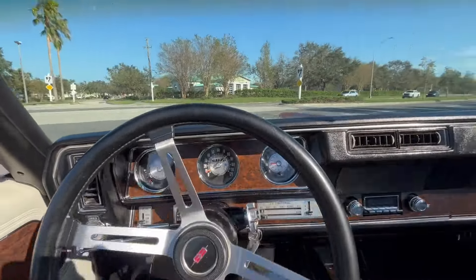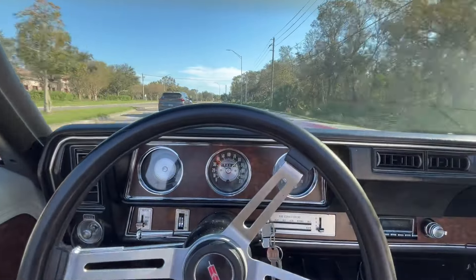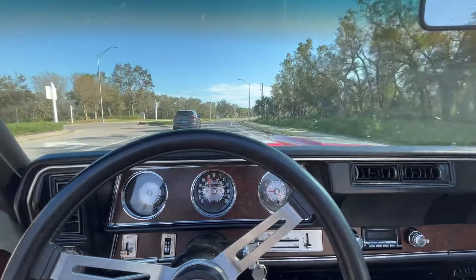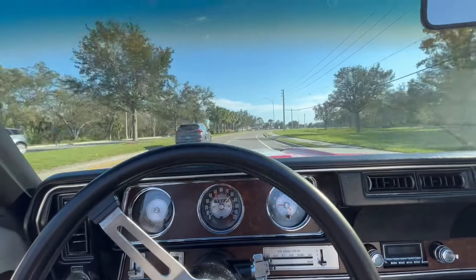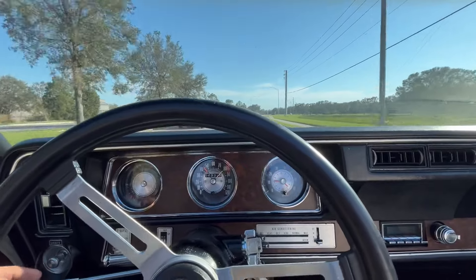Now there's no traffic at 5 o'clock, so we can open it up a little bit. She's definitely got a little power for a Rocket 350. And of course, nowadays everybody loves convertibles because you got the wind in your face. Even right now you can smell how nice it is outside, and I'm not just talking about the fine leather in this car.